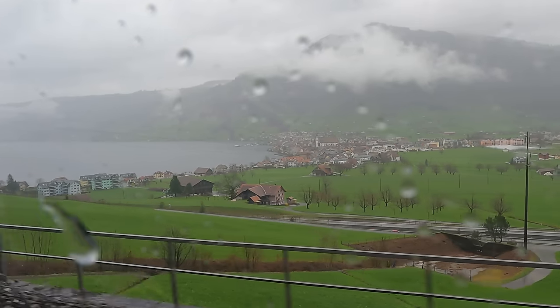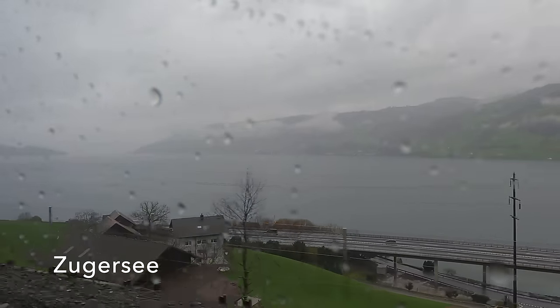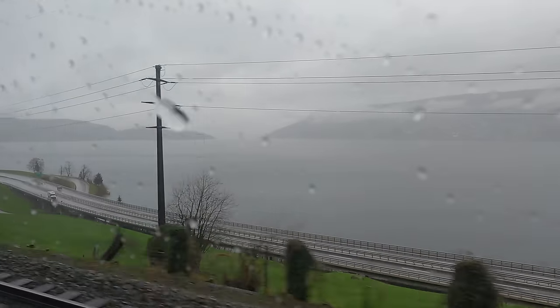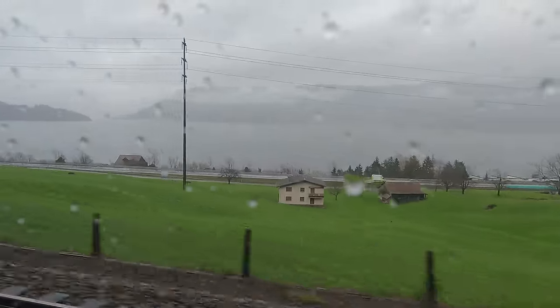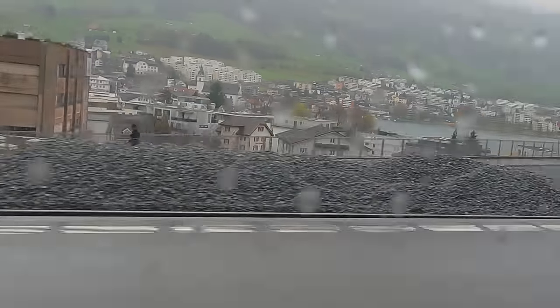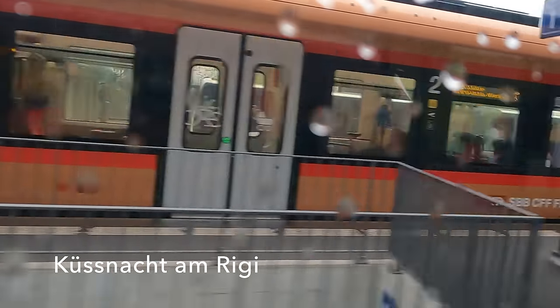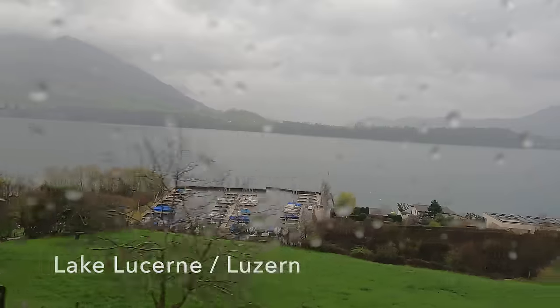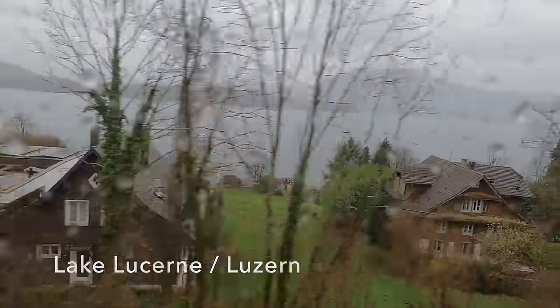From up here there is a lovely view of the town of Arth, which is on the shore of the Zugersee. It is another beautiful lake, but our Flirt is now sniffing the finish line at Lucerne so we will soon turn away southwest in search of Lake Lucerne itself. At Küssnacht we get our first view of the lake and we are now definitely on the last leg of this lovely journey across the Swiss Pre-Alps.